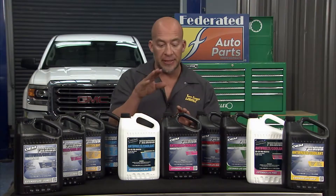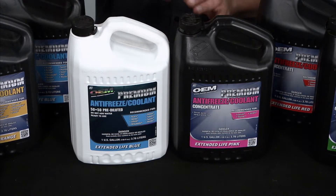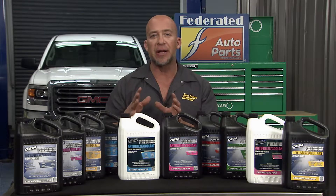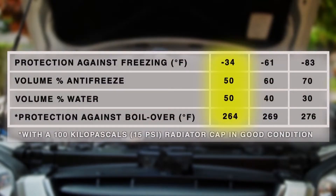These coolants are available as concentrate or in a 50/50 pre-diluted formula. You always want to dilute the coolant concentrate with deionized water before installing. A 50% dilution is generally recommended for the best balance of protection against freezing, corrosion, and summer boil over. Now if you need more freeze protection — say you live up north — you may want to use a 60% volume concentration.